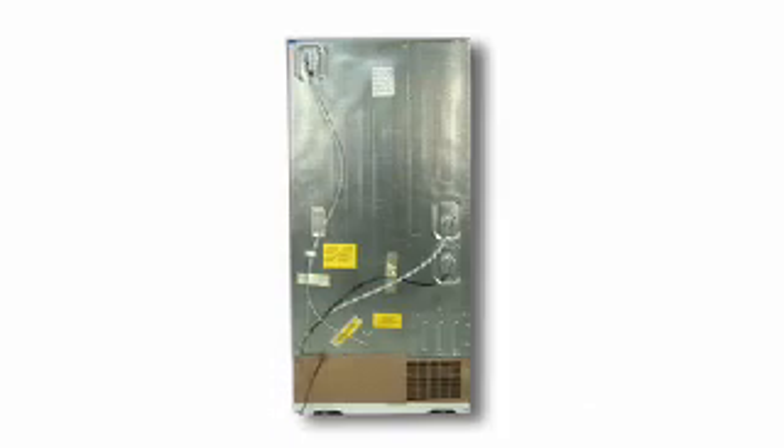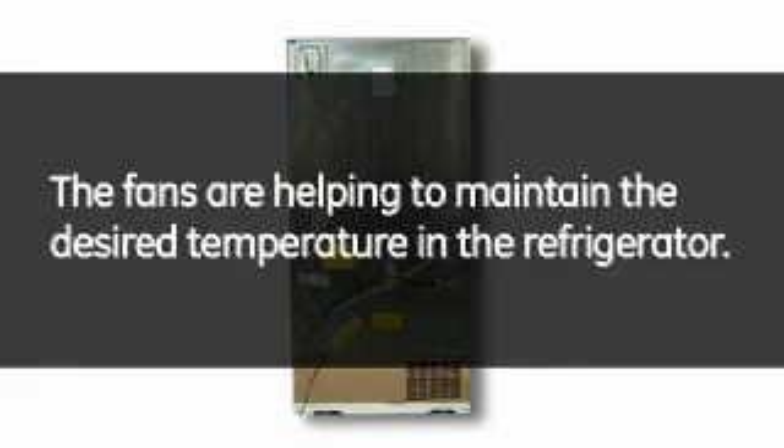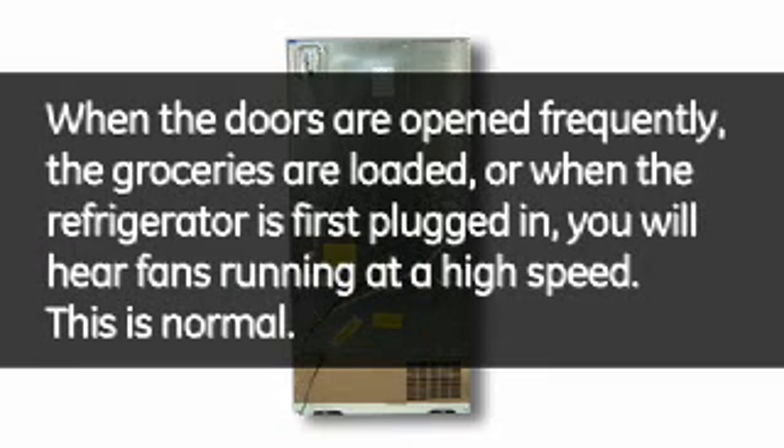The refrigerator requires fans running at different speeds for optimal performance. The fans are helping to maintain the desired temperature in the refrigerator. When the doors are opened frequently, the groceries are loaded, or when the refrigerator is first plugged in, you will hear fans running at a high speed. This is normal.